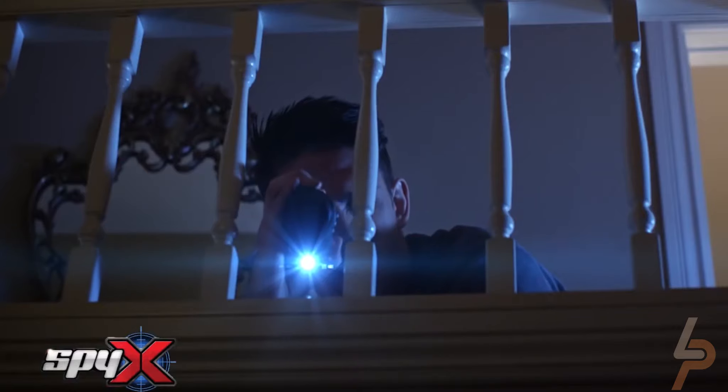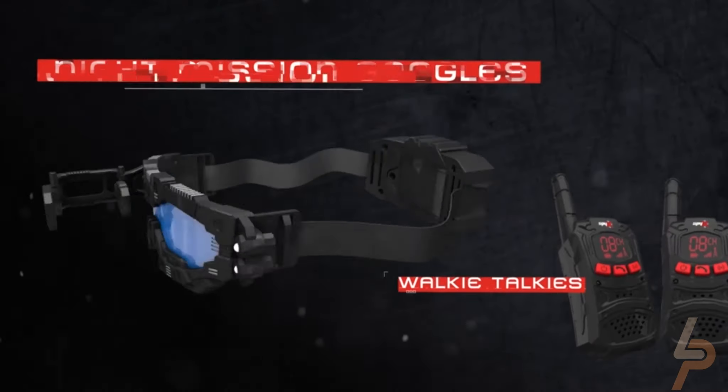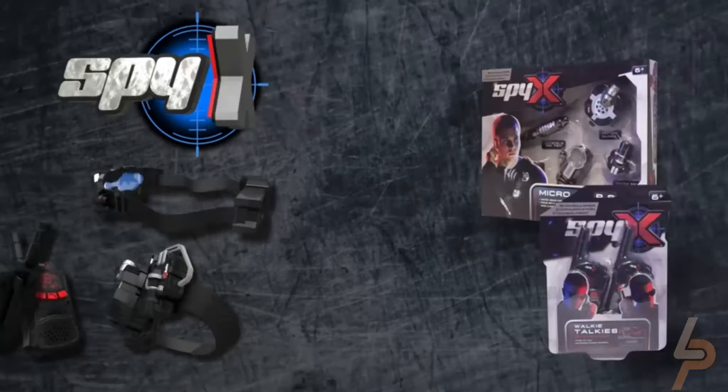Feel something move far from you? Use the magnified flip-out scope for daytime snooping. Stylish-designed night vision goggles that kids don't want to take off.